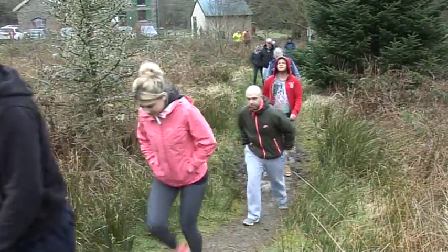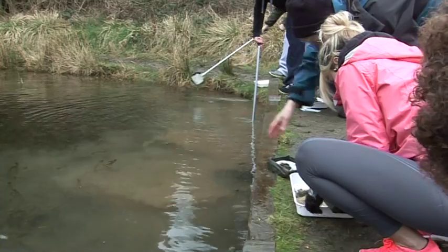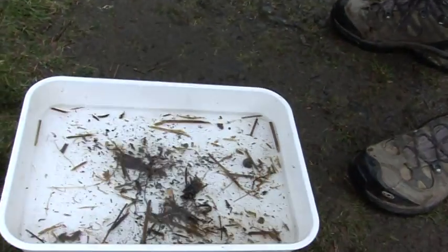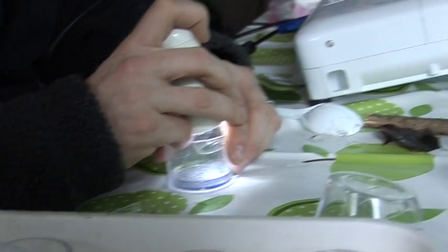In the afternoon, a group of adults tried their hand at pond dipping. They took their finds back to the lab to examine and identify what they had captured.